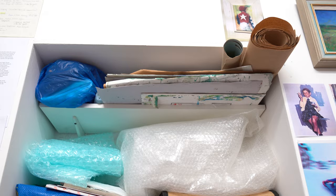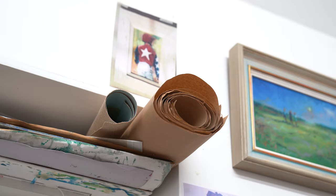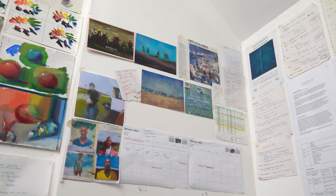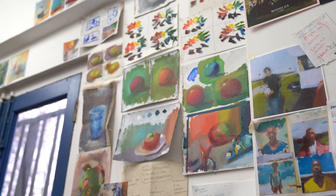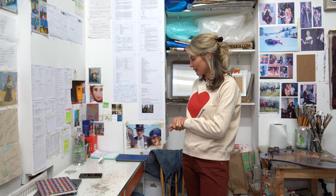This over here is sort of my bubble wrap and paper station — obviously for wrapping up a lot of paintings and shipping them off, so it's good to have all that equipment. Now we're coming to my desk here, which is where a lot of procrastinating happens. I've got timelines of all projects, all paintings I want to paint, ideas and goals. So this is sort of my brain area, which is nice to keep in the corner.